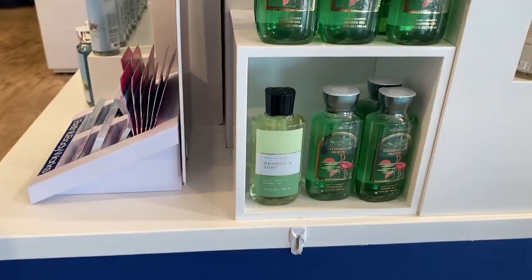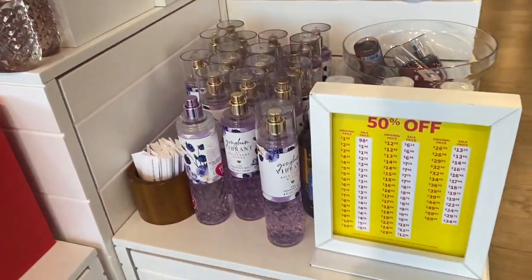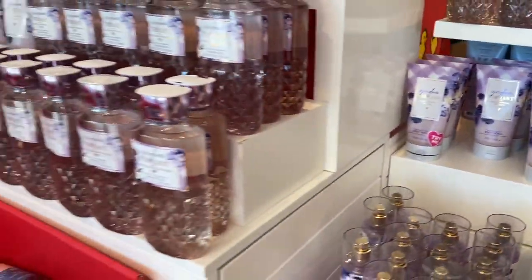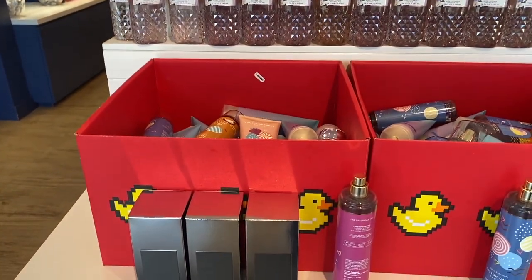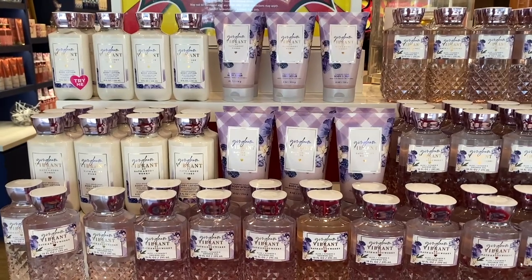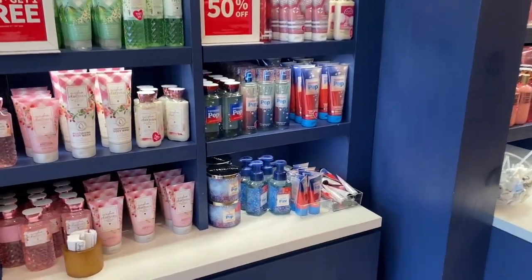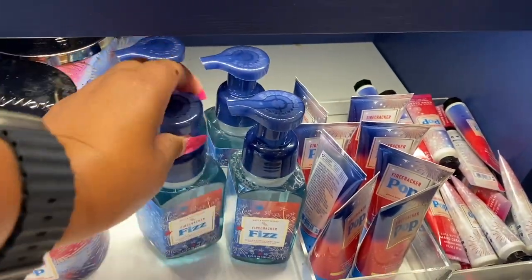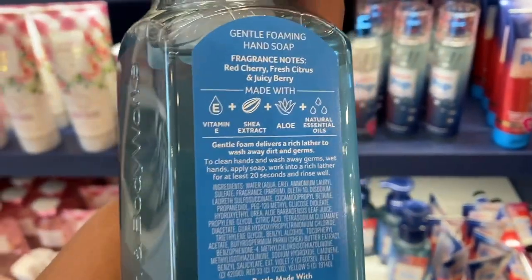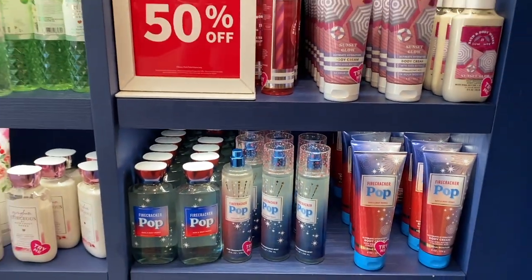Now we have just one fresh bamboo — I think that one's 75% off. I would have to check if it's still there tomorrow. Now the gingham vibrant is still 50% off. Firecracker pop did drop — I'll show you the wall. It did drop and we have a couple of body creams of the fruity sherbet scoop. Here: 50% off firecracker pop. I know a lot of you guys were waiting on this one and I'm definitely loving the fact that it dropped.